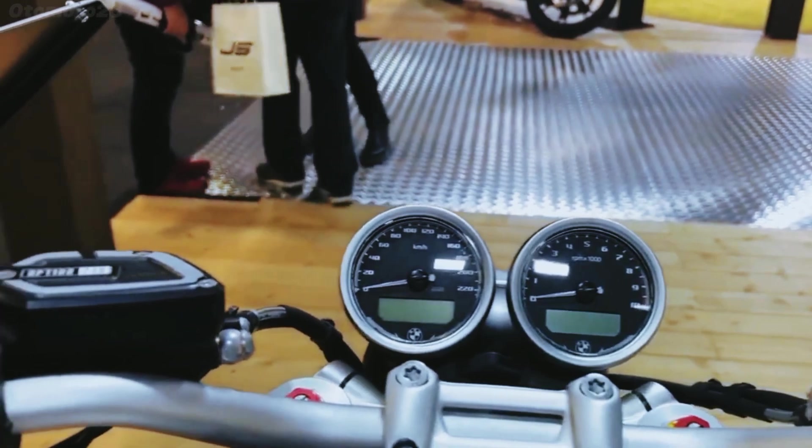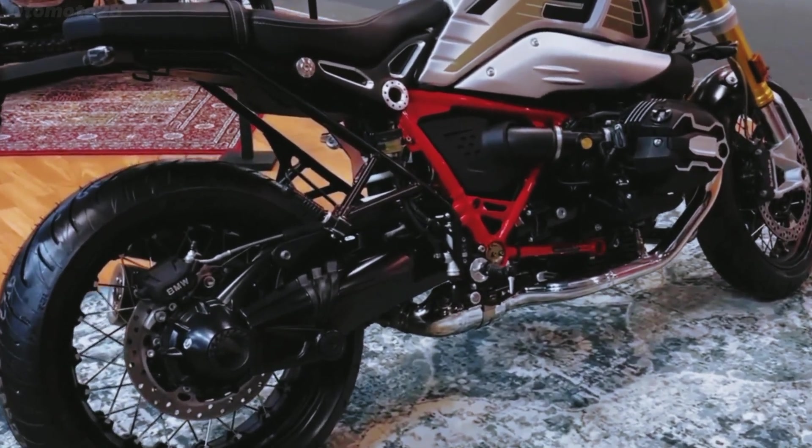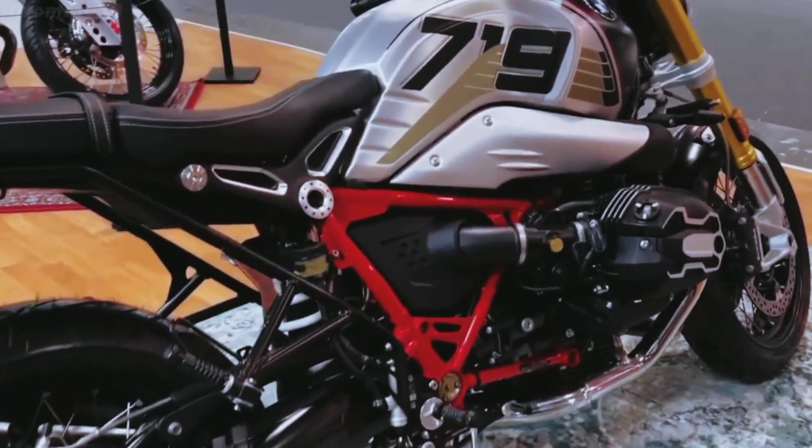The tube frame and bolt-on rear subframe allow for effortless customization, enabling riders to create their perfect riding companion.